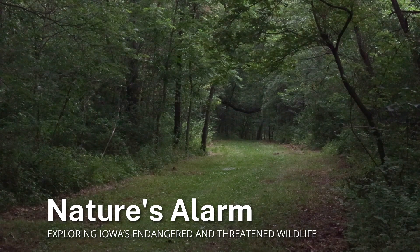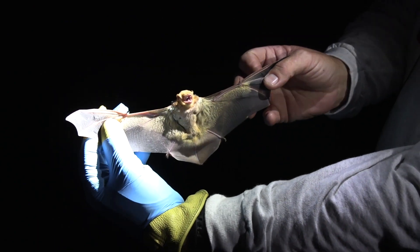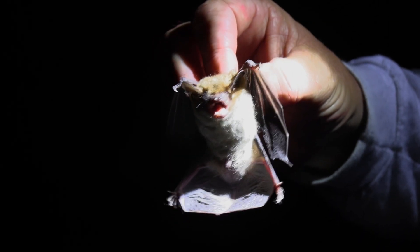Today we're doing part of a project that has been ongoing for a little while now — we're trying to assess the populations of bats in Iowa. Here in the Midwest, all of our bats are insect eaters, and we have nine different species that live here in Iowa, so they kind of divide up the insects and feed on different sets of insects.